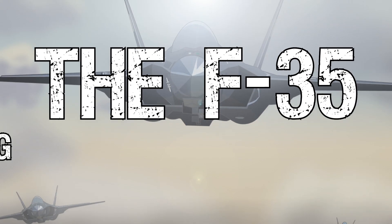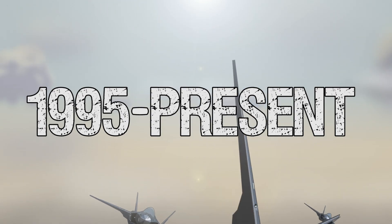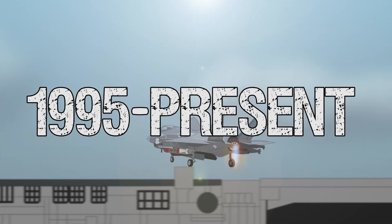The F-35, a legend in the making, 1995 to the present day, 2022.